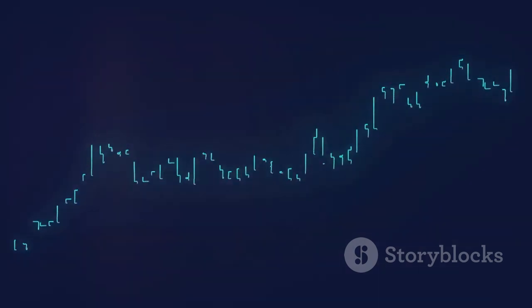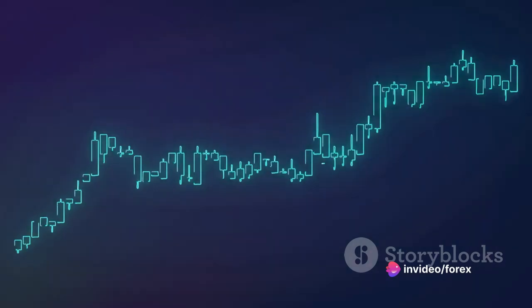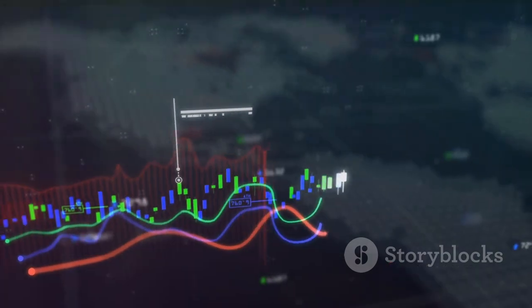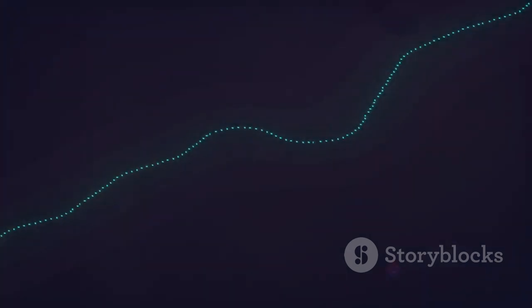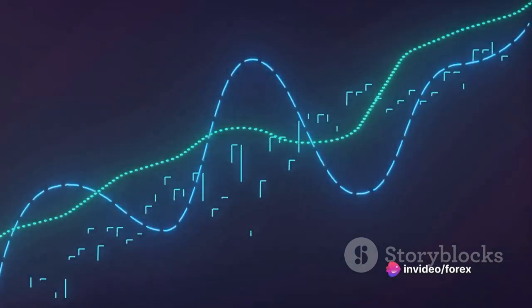Now let's talk about what these patterns are. Imagine a candlestick — the wider part, or the body, represents the range between the opening and closing prices during a specific period. The thin lines sticking out from the body, called wicks or shadows, show the highest and lowest prices during that same period.